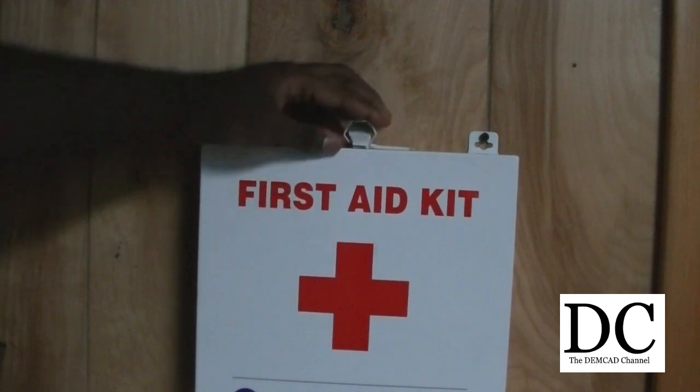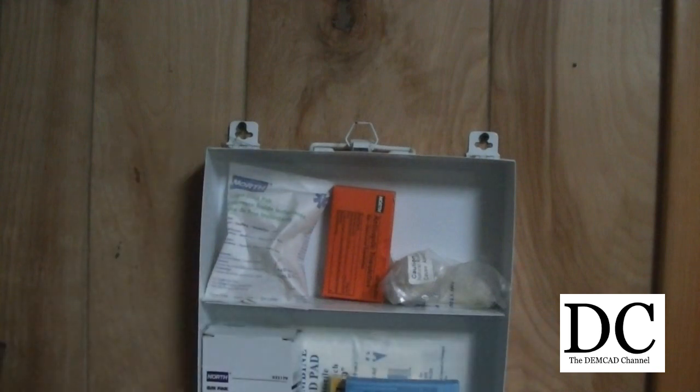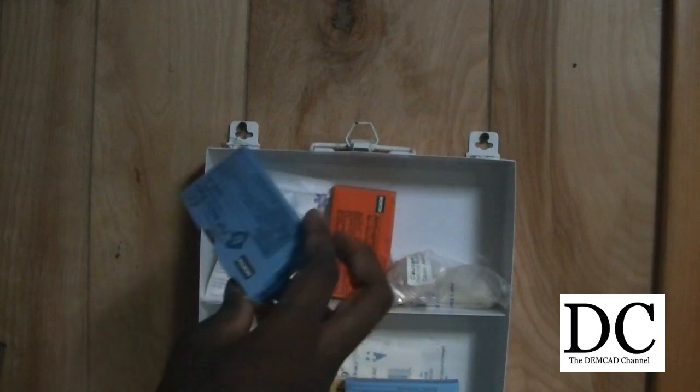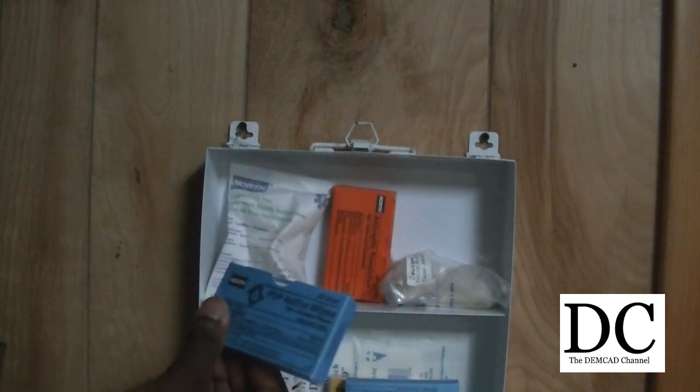Let's look at this first aid kit. This isn't one I put together — this is one that's just in this building. Right off the bat, organization: I don't like the fact that things are falling out when you open it up. It needs to be more organized. You can tell that it's very dated, so I might have to replace some of this stuff.